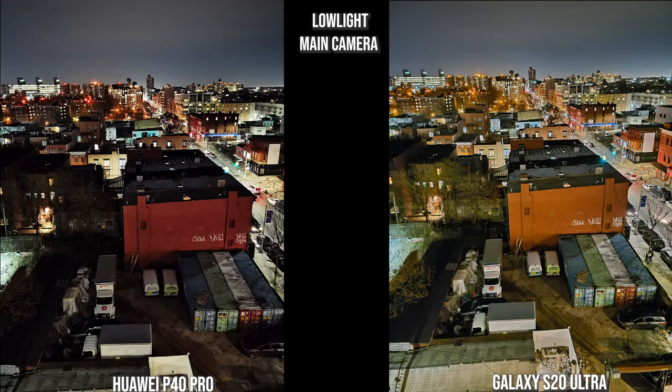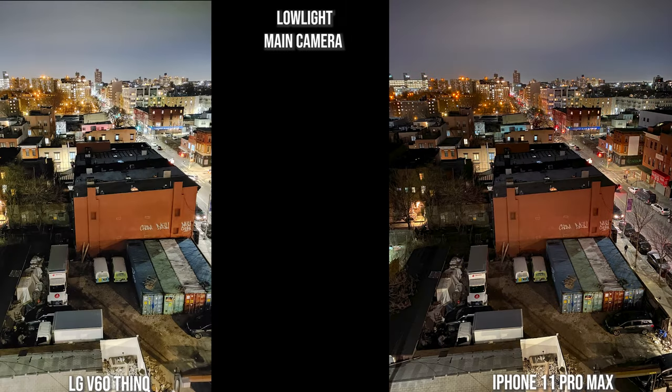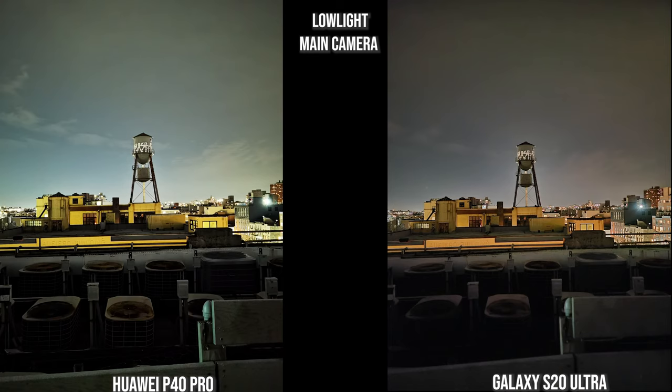Looking at the main camera lens, I like the way the Huawei handles the background, but the foreground colors are a bit off. The Galaxy is much better — sharper and more focused. The V60 brightens everything throughout, and the iPhone has the best background color palette. The iPhone's foreground isn't as bright as the Galaxy but offers a good overall composition.